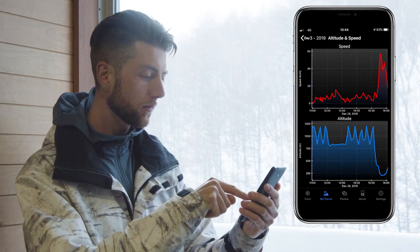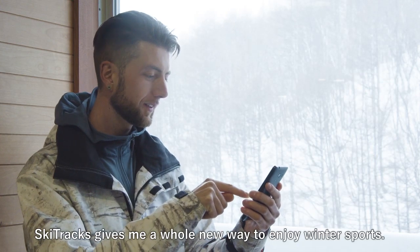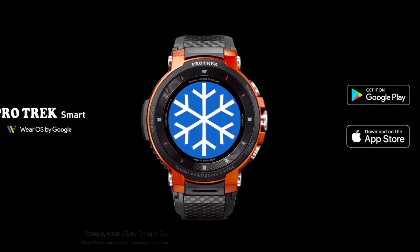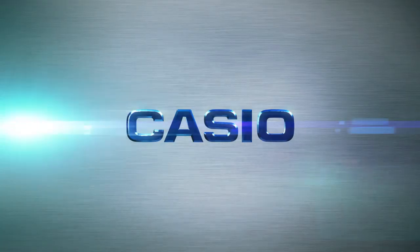Now I know my maximum speed. Skitrack's gives me a whole new way to enjoy winter sports.